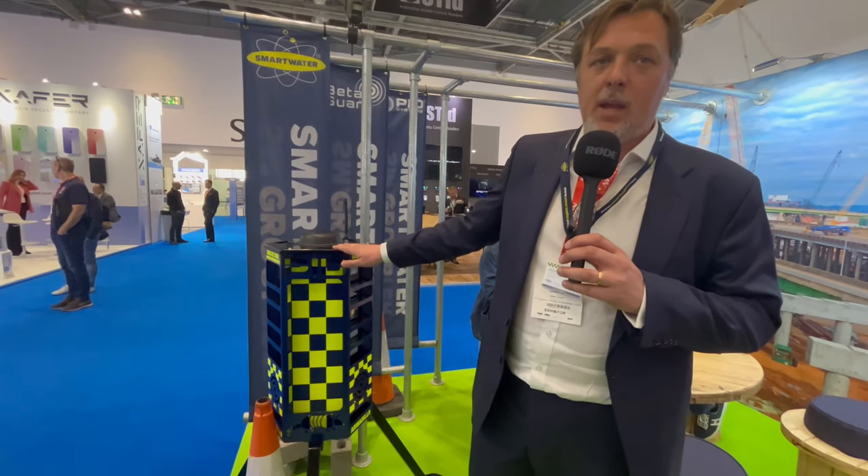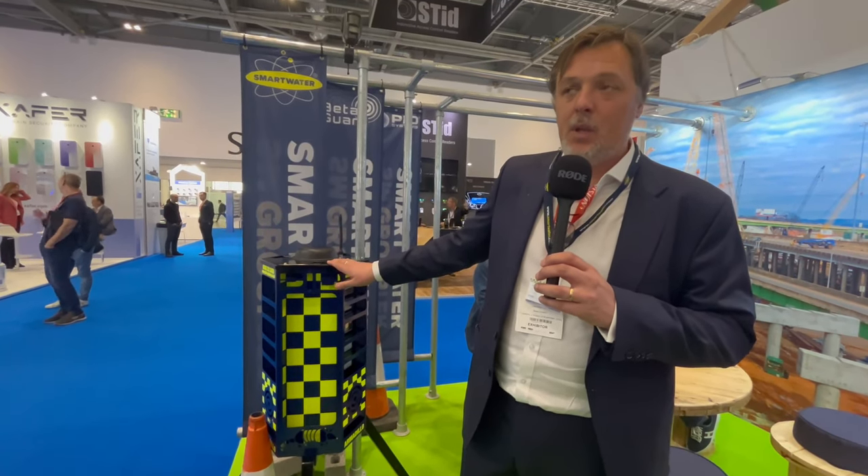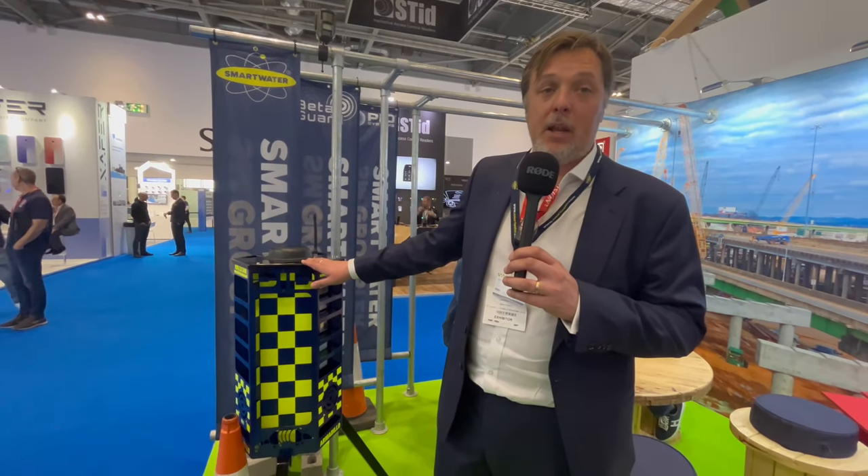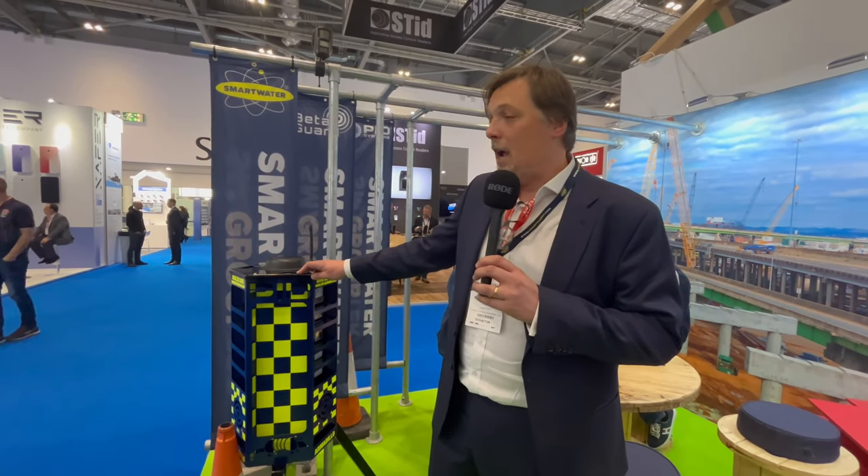This is the main product that we do here, this is called a Video Guard 360. This is used predominantly on construction sites, civil engineering sites, and we rent these out to construction companies and civil engineering companies. We also work with retailers, some quite well-known retailers in the UK, and this is what we would class as a visually verified intrusion detection system which is battery powered.